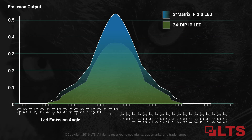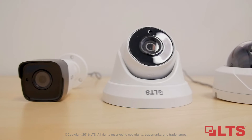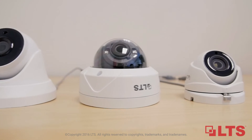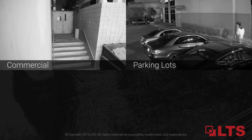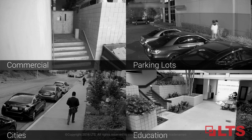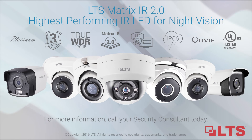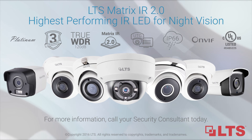The LTS matrix IR 2.0 is available in small to large size camera applications, making the technology available for more environments. For more information about matrix IR 2.0, call your security consultant today. Thanks for watching.